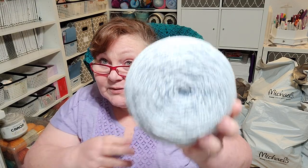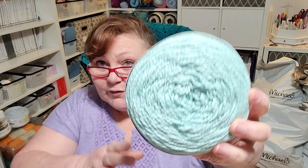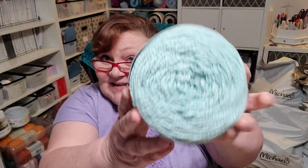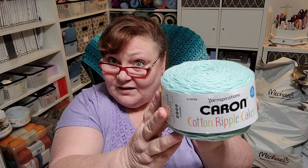The first colorway is called Breezy Blue — a beautiful light baby-sky blue — and I got two of those. The next color is called Clear View, a very light aqua color. I got six in Clear View. Isn't that gorgeous? Who would have thought you'd get a bunch of these in a five-dollar grab bag?